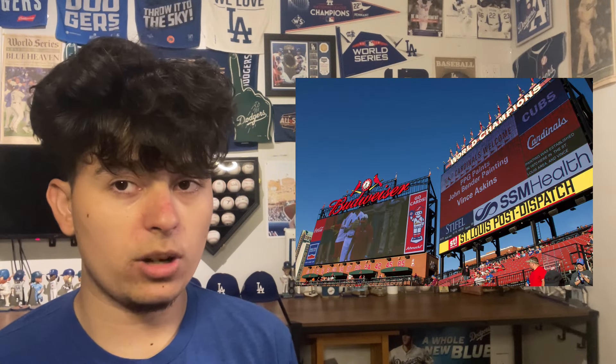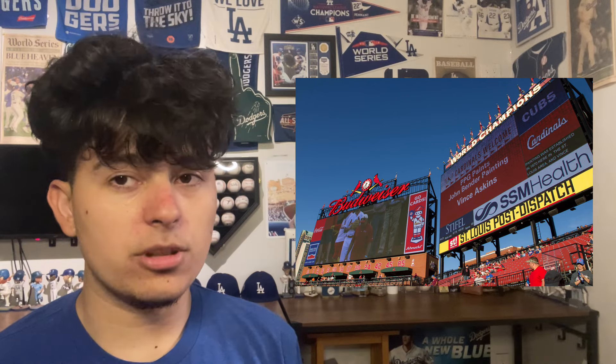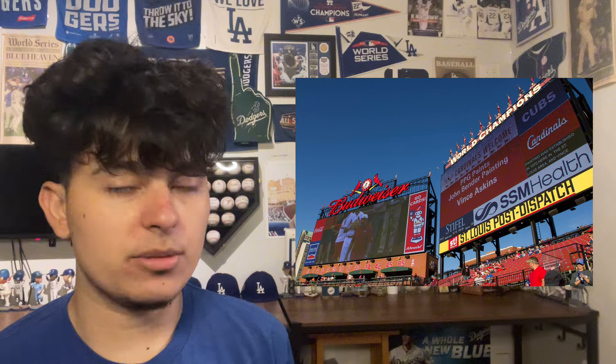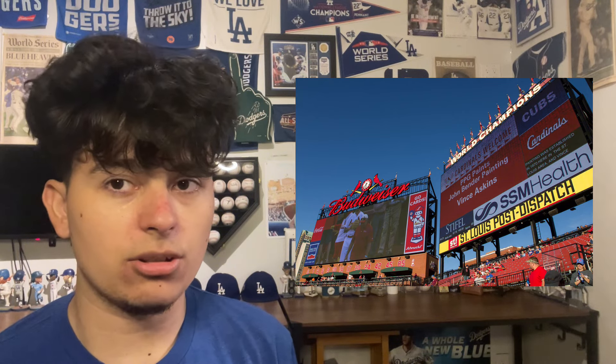Number 29 is Busch Stadium. I know Busch Stadium gets a pretty good rap as well among ballpark critics. For me, the scoreboard is one of the worst things as well. It's a very small scoreboard, not really modernized, and they could really use some modernization on that scoreboard.